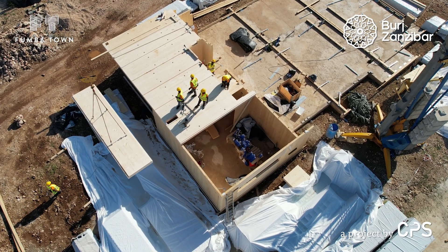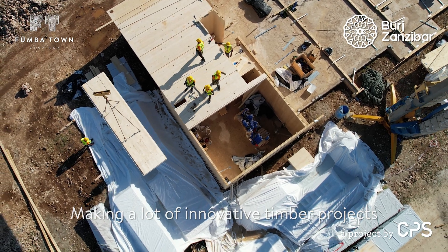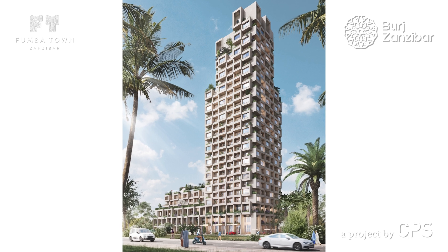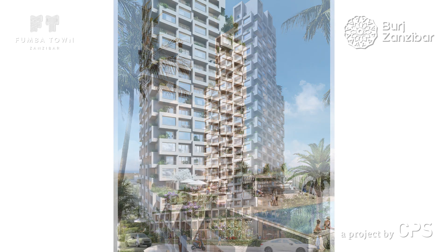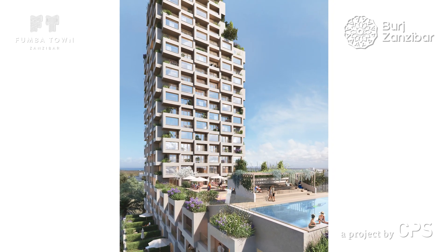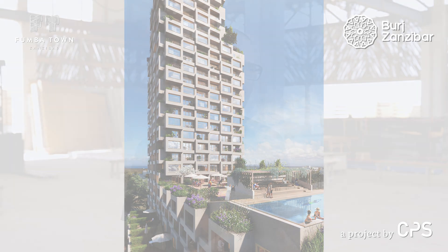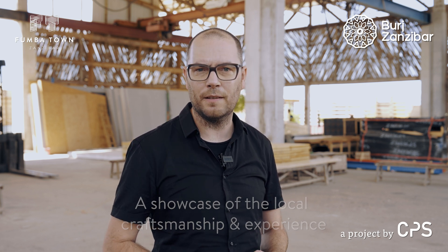We see that we're making a lot of very innovative projects here in timber, but they are small scale. The tower brings it to a different scale and brings a lot more interest into what we're actually doing. We cannot build a tower like this without first experimenting and implementing timber projects. When we do that, we have the knowledge and experience on site to create a tower like this. That is why this tower is also important — it's a showcase for local craftsmanship and experience in timber construction.